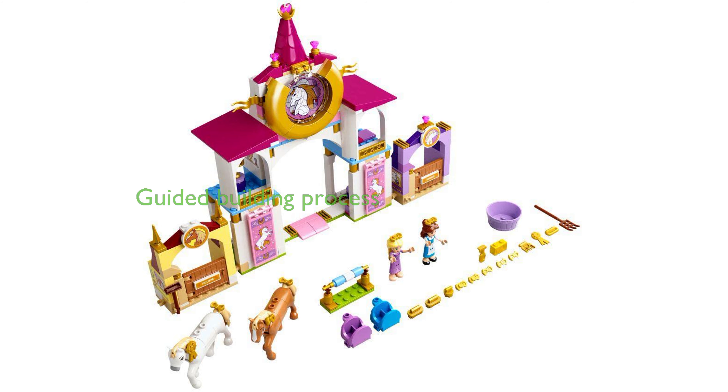This set comes with printed building instructions and digital instructions via the LEGO Building Instructions app, making the building process guided and enjoyable even for younger builders.